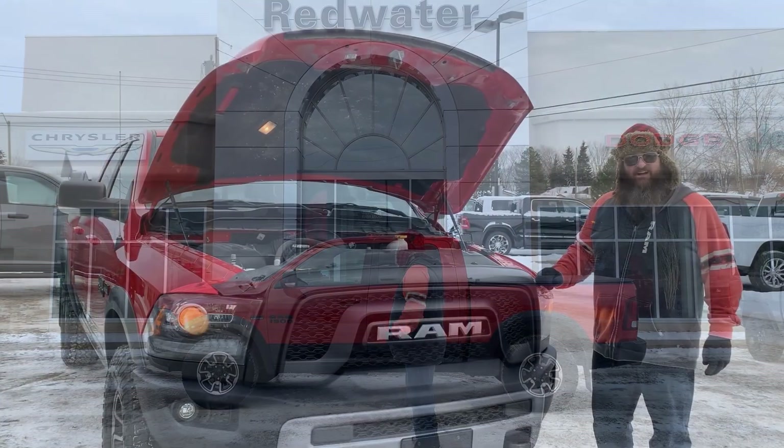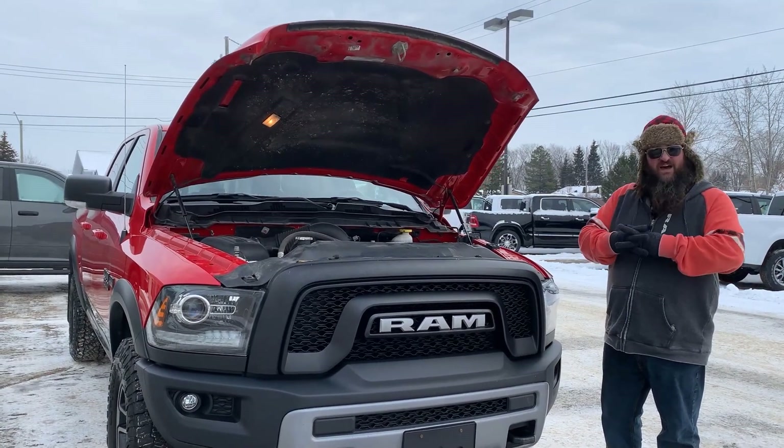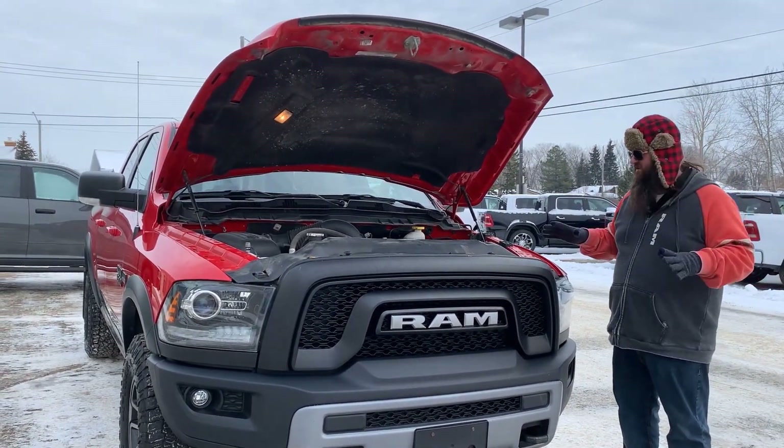I am so excited to tell you guys about this one, so come with me. This 2017 Ram 1500 Sport Rebel Edition.